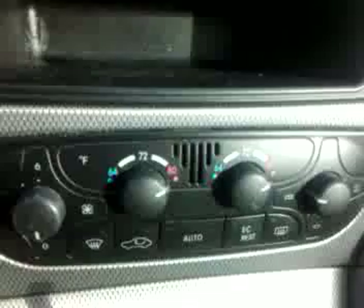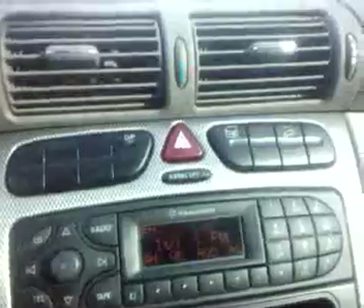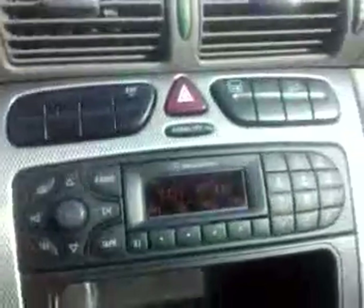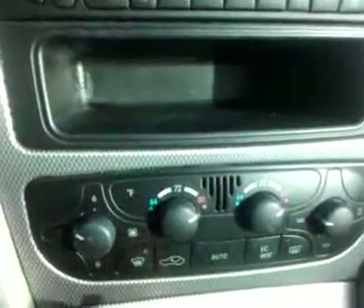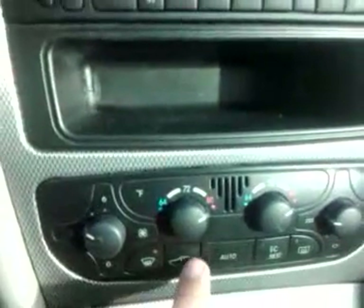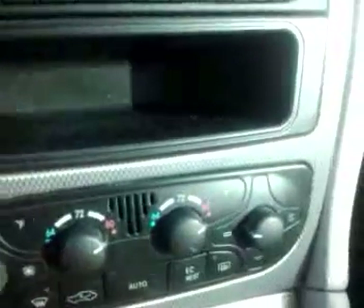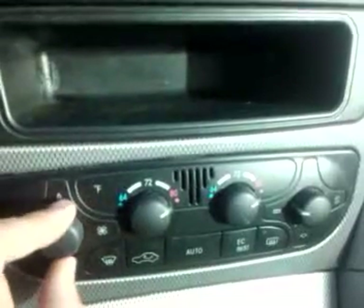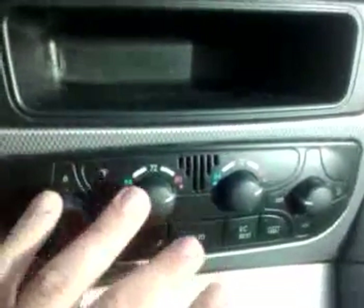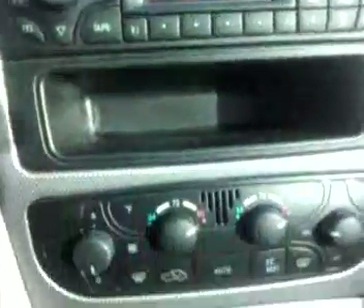Come over here to the AC controls. They all work. All the fan speeds work. All the buttons are working — the rear defroster, front defroster, circulation button — they're all working perfectly. The AC in this car blows ice-cold and the heat in this car blows hot. There's no problems whatsoever with any of the temperature controls.